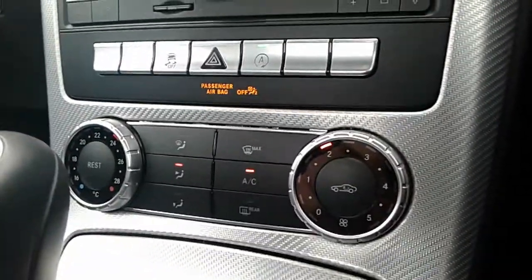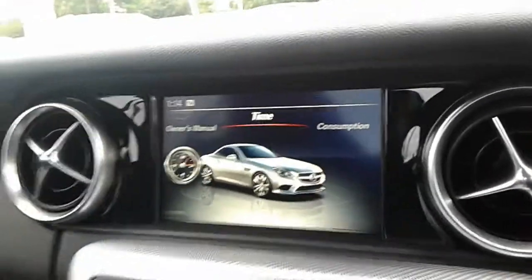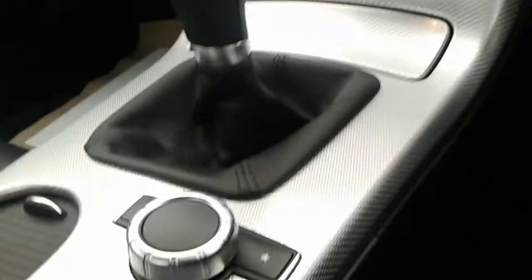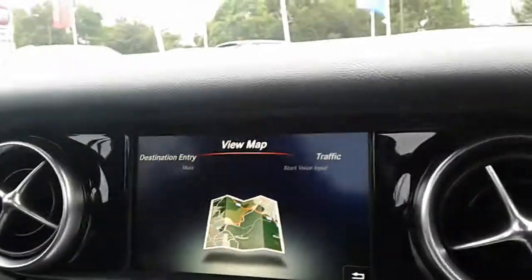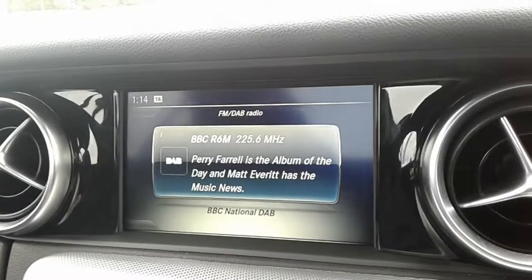Controls for your air conditioning, your CD player and central screen which displays your satellite navigation, all operated via this dial here. You've got your radio — it's DAB digital radio.